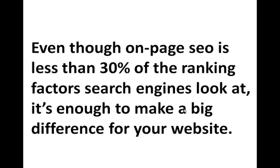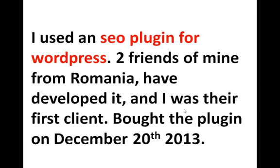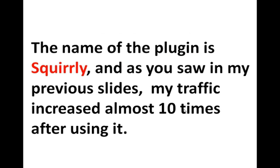You can see it made a difference for my website. What I did is I used an SEO plugin for WordPress. I was lucky enough that two friends of mine from Romania developed it, and I have to be honest — I was their first client. I bought the plugin around the 20th of December, around Christmas. The name of the plugin is Squirrly. I started using it and it almost increased the traffic to my website almost 10 times.